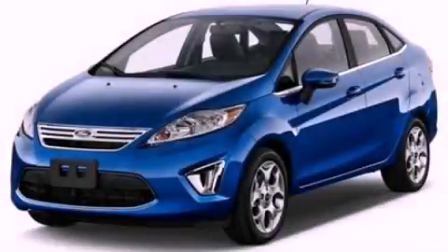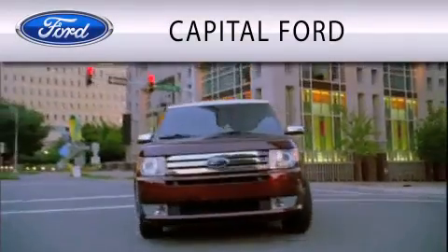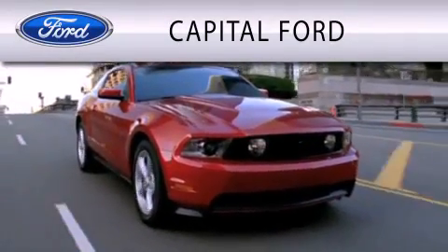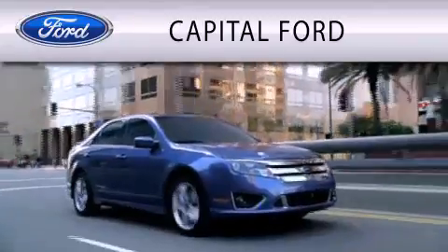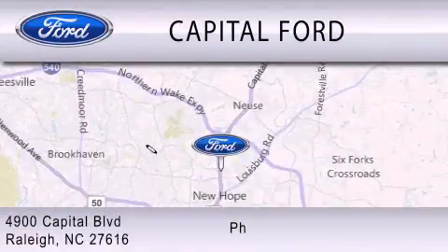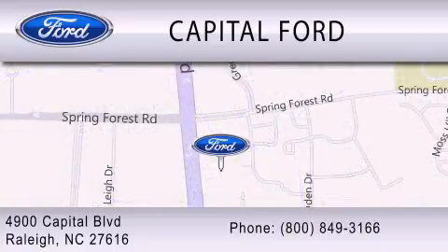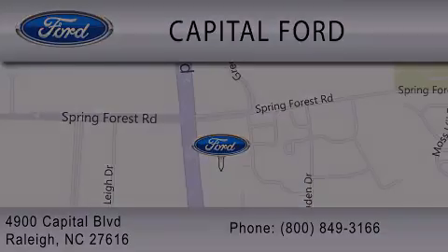We invite you to contact us today to learn more about this vehicle. Capital Ford is dedicated to doing everything possible to ensure that the experience you have selecting your vehicle is as pleasant as possible. We are located at 4900 Capital Boulevard in Raleigh.